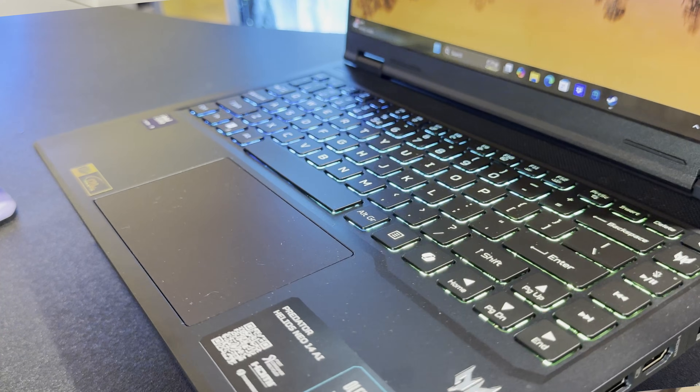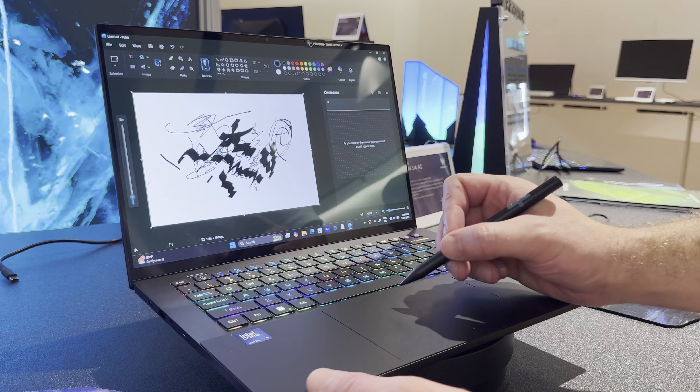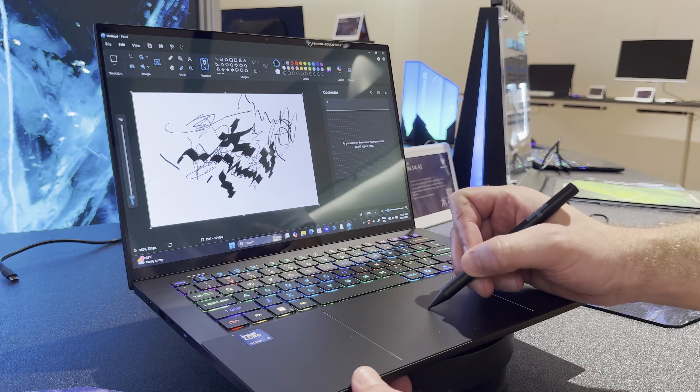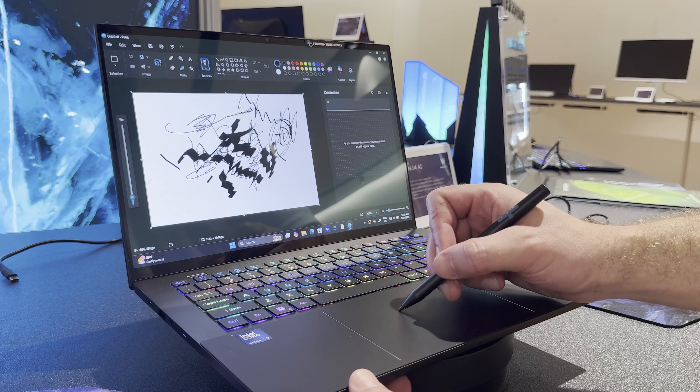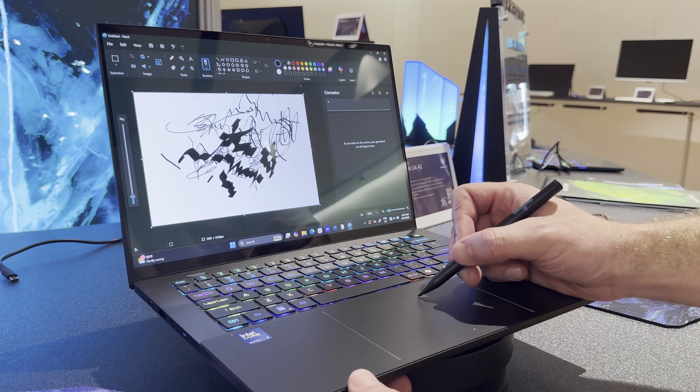The Triton features a haptic Gorilla Glass touchpad that allows you to use a stylus on the touchpad itself for drawing, as well as hover support for drawing. That's really cool — not very many 14-inch gaming laptops have that capability.